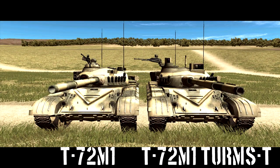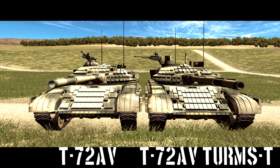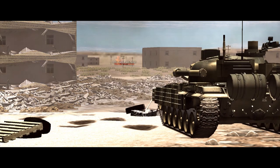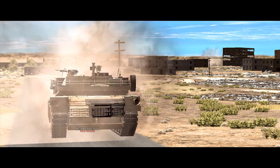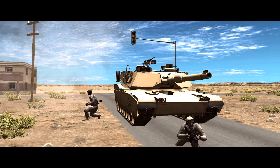The top tier of Syrian T-72s in Combat Mission Shockforce 2 are the variants of the M1 and AV featuring the TERMS-T upgrade. TERMS-T stands for Tank Universal Reconfiguration Modular System T-Series, and it adds — straight out of the manual — a day-night stabilized commander's panoramic periscope sight, gunner's stabilized sight with thermal imager, laser rangefinder, and a digital fire control computer. These are not trivial upgrades. The thermal imager is obviously extremely useful, not least because the gunner will no longer be blinded by dust when he fires, but the increased accuracy from the new fire control system and the improved spotting from the commander's new optics are significant in and of themselves.